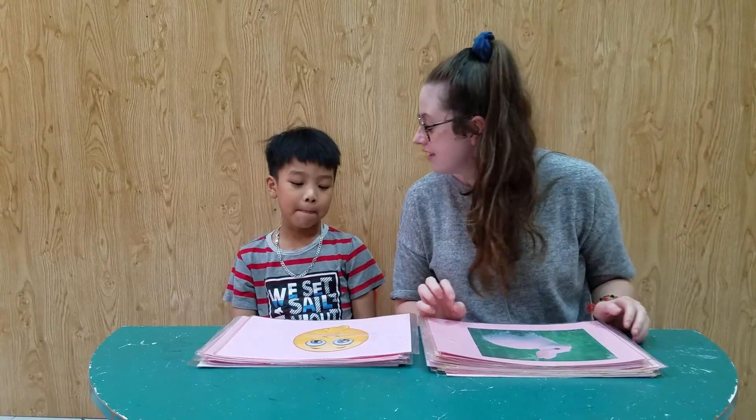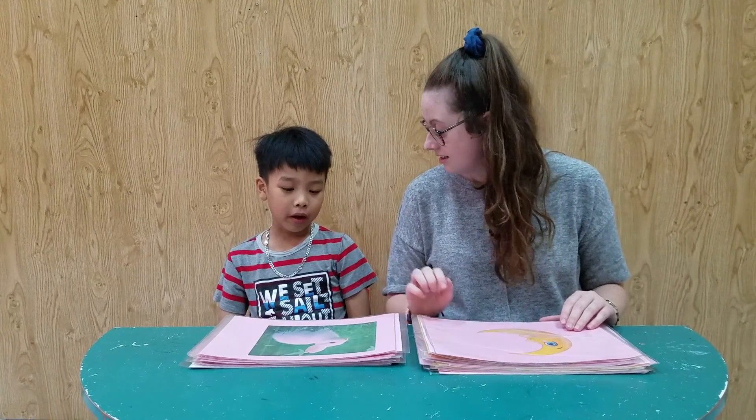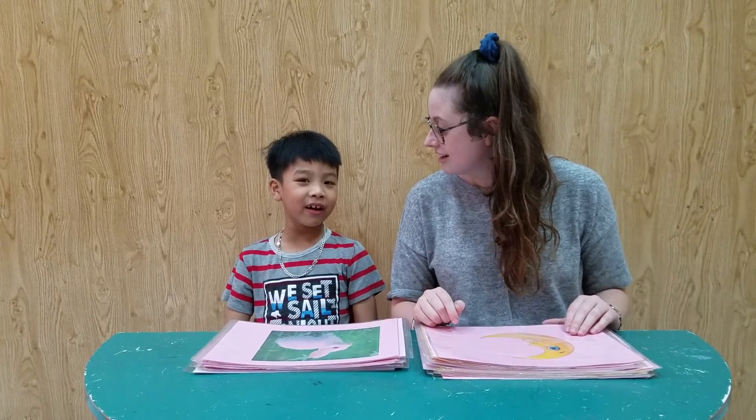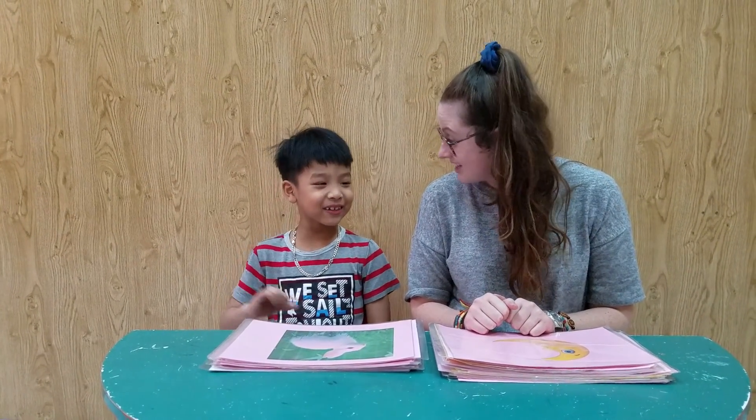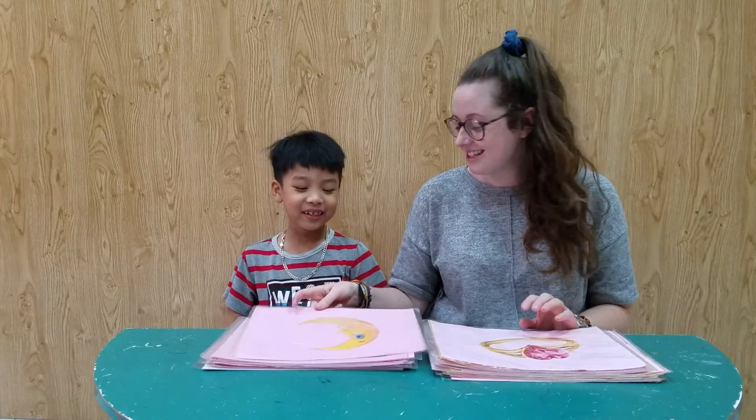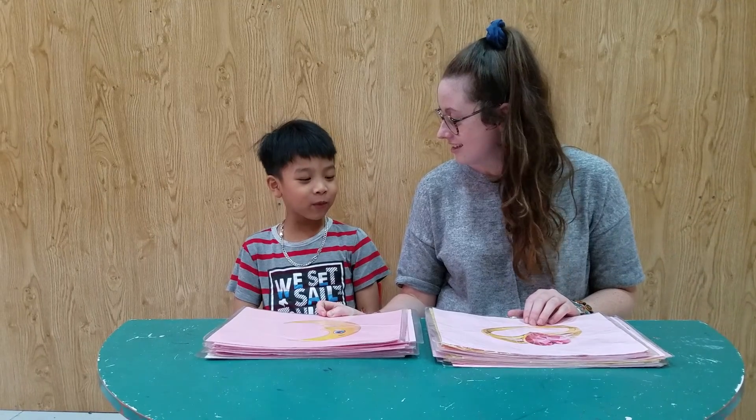What does this mean? Be quiet. Well done. What animal is it? Rabbits. Full sentence. It's a rabbit. Yeah, do you like rabbits? No. What is this? Moon. Full sentence. It's a moon.